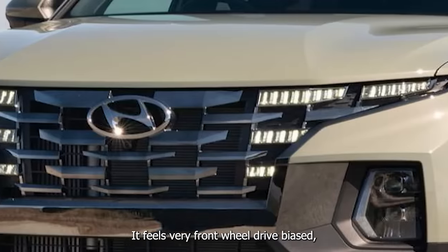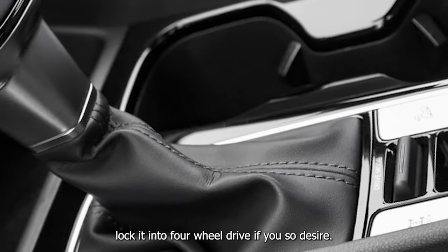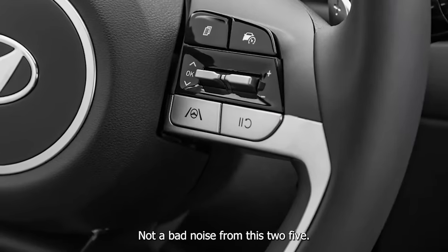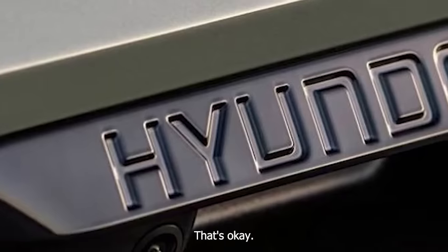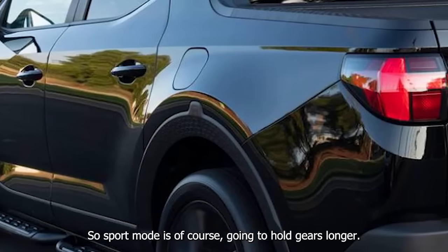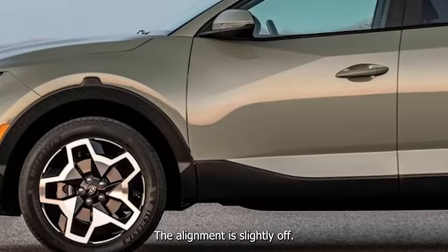It feels very front-wheel drive biased, but you can lock it into four-wheel drive if you so desire. Not a bad noise from this engine, it's a little grainy. Sport mode holds gears longer. The alignment is slightly off, but it's okay.